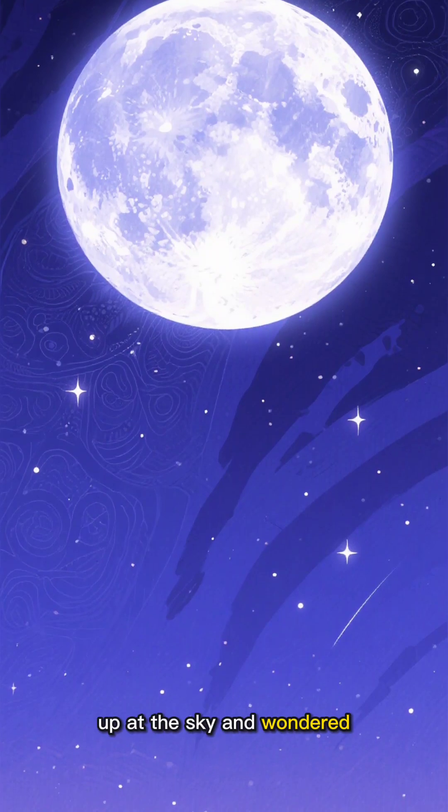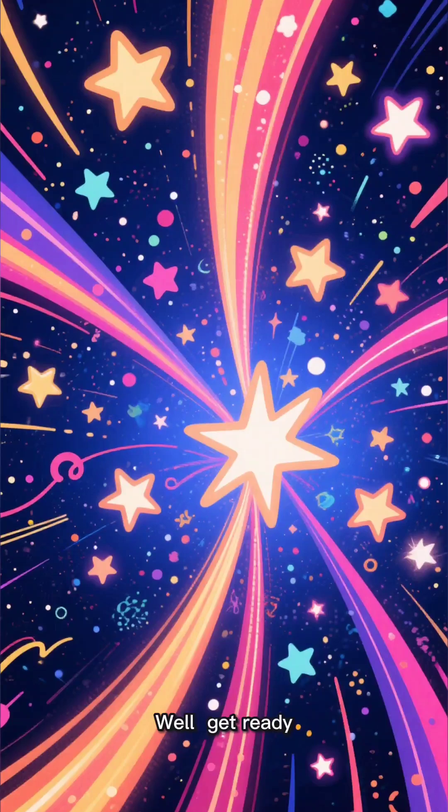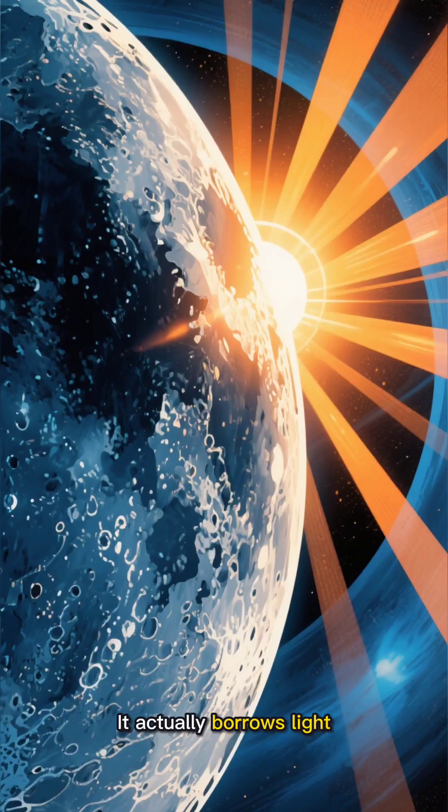Have you ever looked up at the sky and wondered, why does the moon shine if it's just a big rock? Well, get ready, because the answer is cooler than you think. The moon doesn't make its own light — it actually borrows light from the sun.